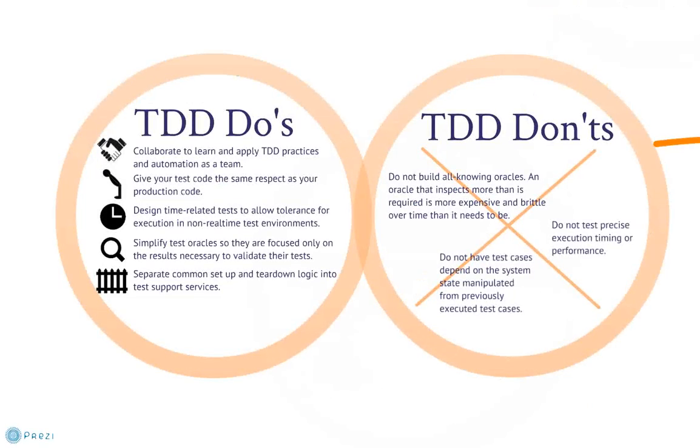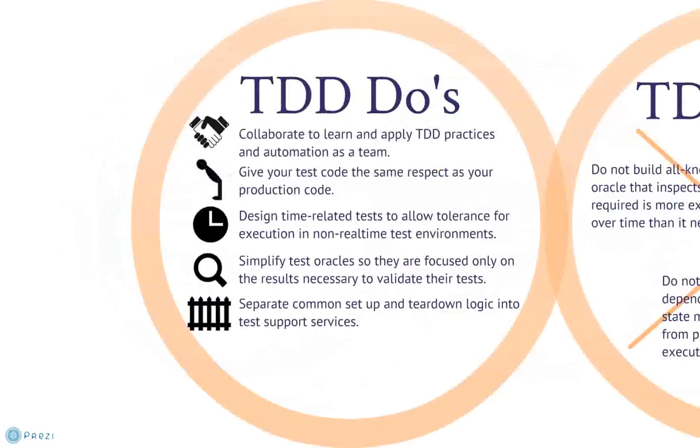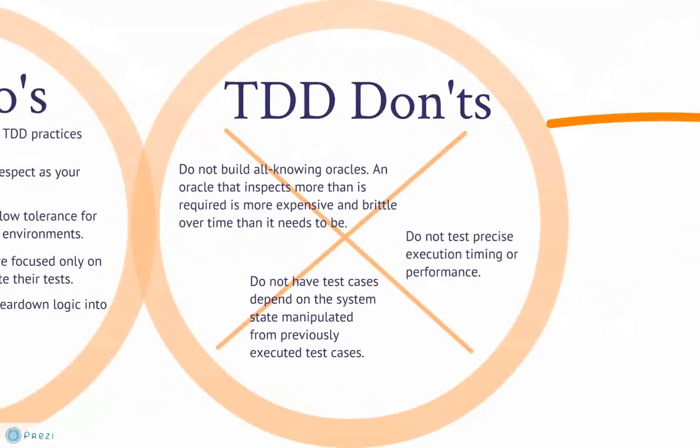Here are some important do's and don'ts for implementing test-driven development. Simple tests with robust comparison logic deliver the highest longevity and flexibility. Conversely, overly complex tests with voluminous output or sensitive timing requirements confound test automation efforts.